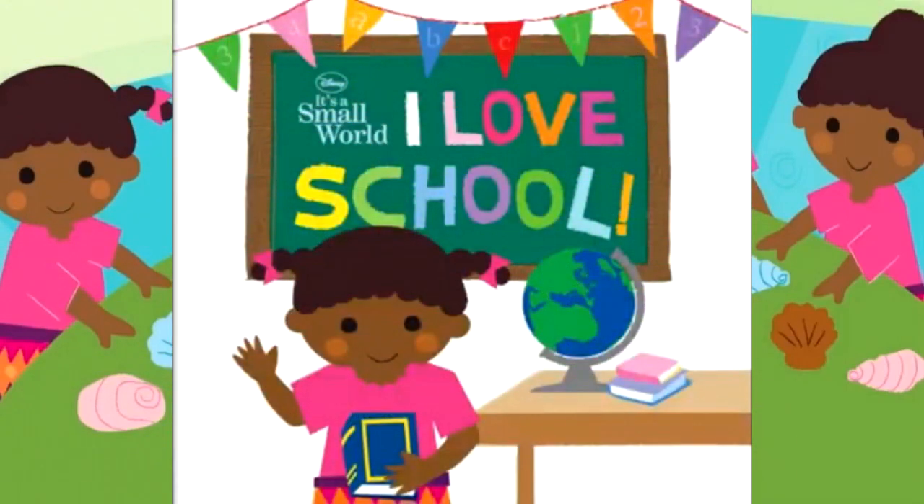Disney. It's a small world. I love school.